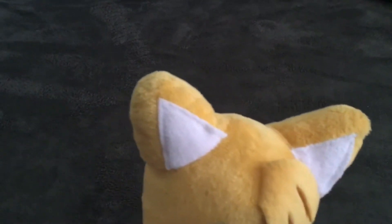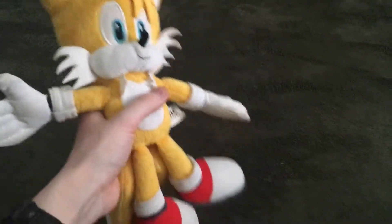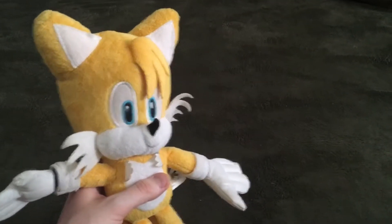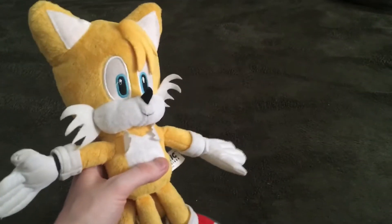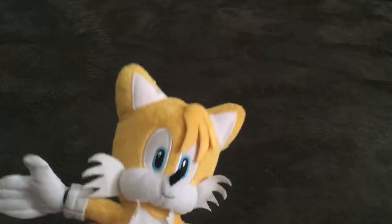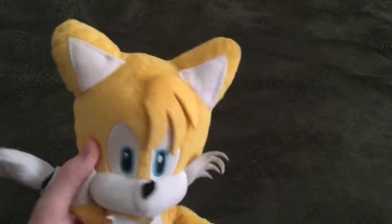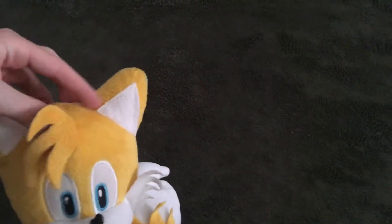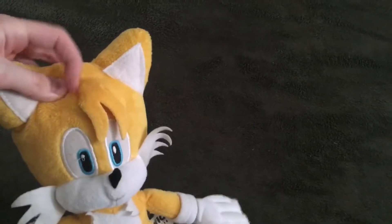First off, you have these triangle-shaped ears, which makes sense because Tails is a fox, and that's how foxes' ears are shaped in real life — triangle shaped. Next, we're going to look at Tails's hair thing, which does move back and forth, so it doesn't matter where you put it on Tails. I like to put it right here because it looks cool to me.